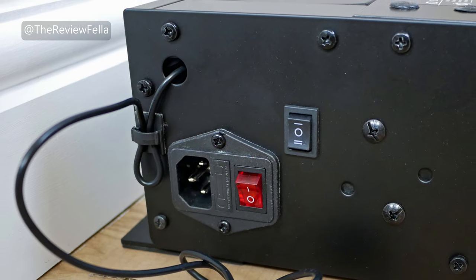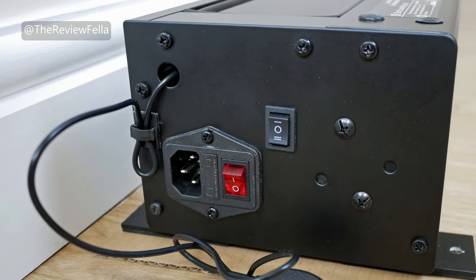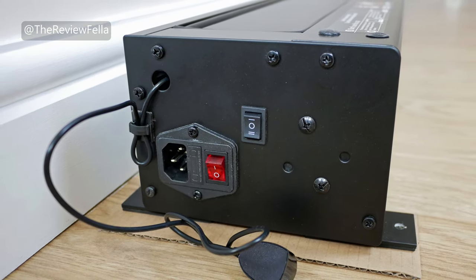On the left hand side of the unit you have the IR receiver, also a power cord socket, and the supplied power cord length is 1.8 metres. A power switch is located nearby, and a switch to manually operate the screen.